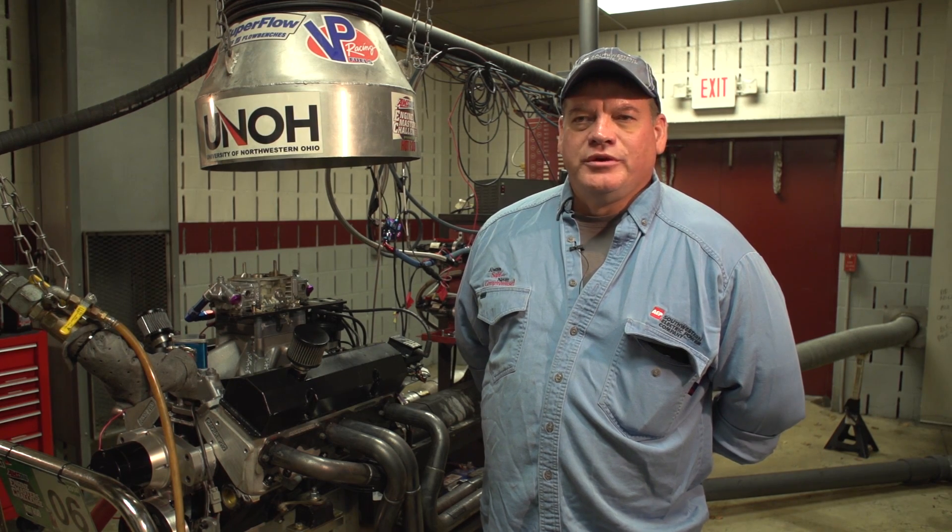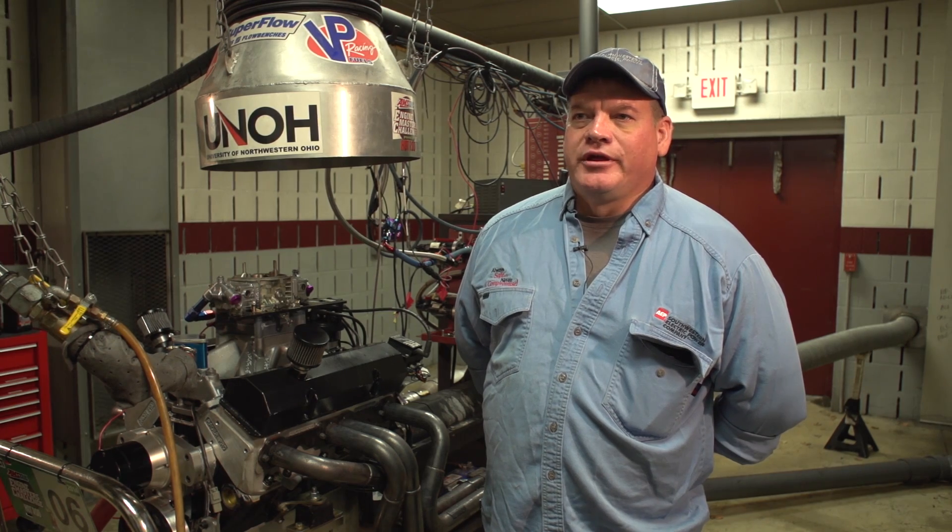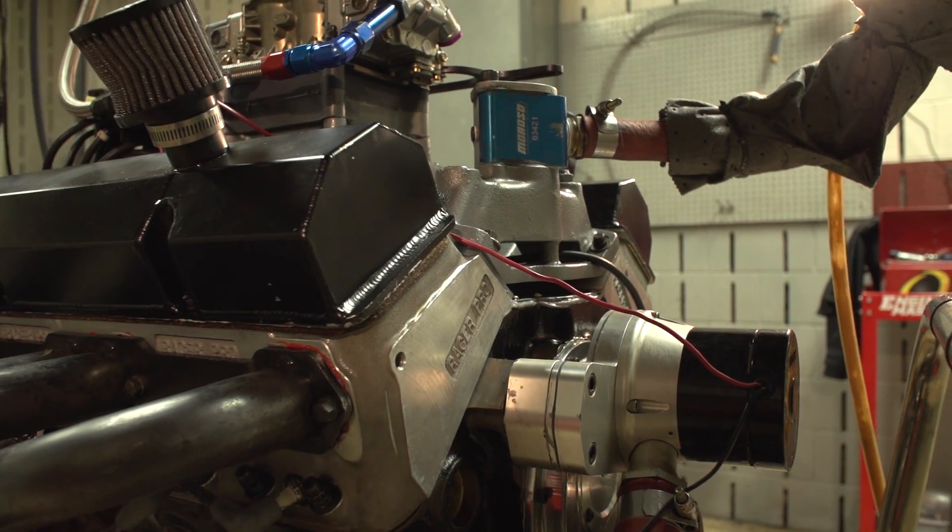My name is Joe Carroll. We're from Stonewall, Louisiana, and this year we brought a 402 small block Chevy.